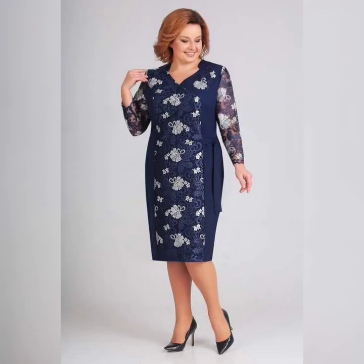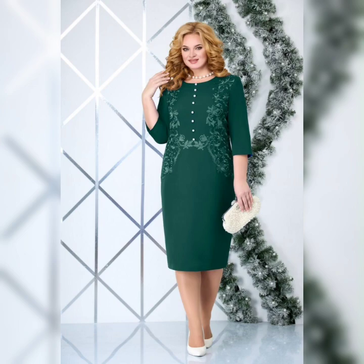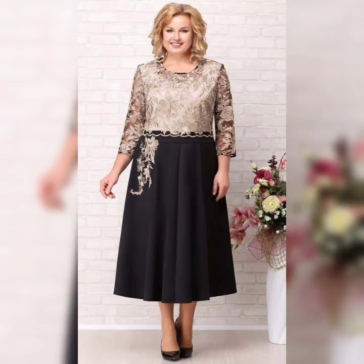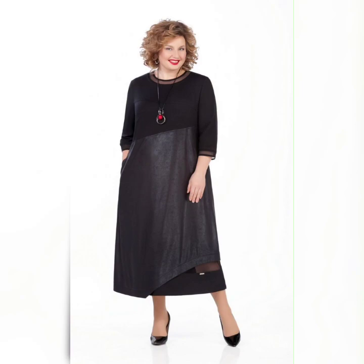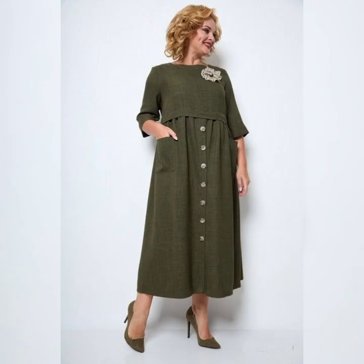So there you have it — some great options for plus size mother of the bride dresses. Remember, the most important thing is to find a dress that makes you feel confident and comfortable. Don't be afraid to try different styles and experiment with bold colors and prints.